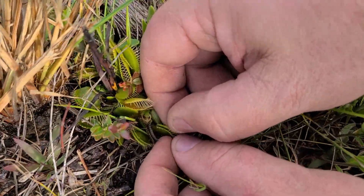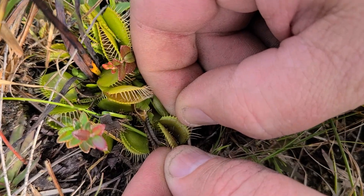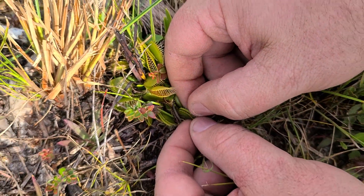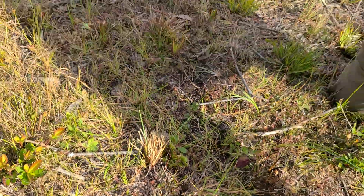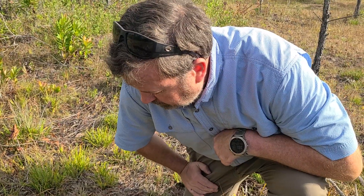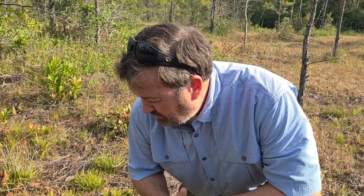It actually produces an acid and dissolves the insect, which is way cool. So it can actually dissolve it and break down the proteins and grab the nitrogen from it. This is the Venus flytrap. They are very, very rare — they're endangered, going extinct unfortunately.